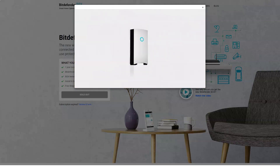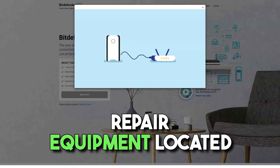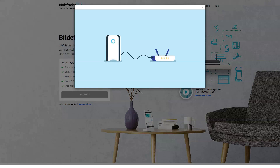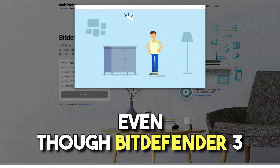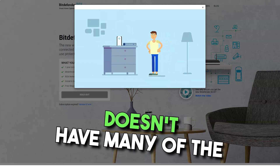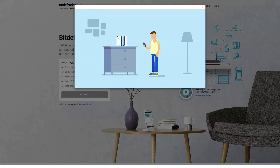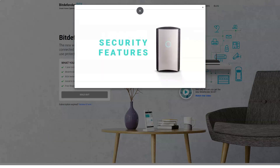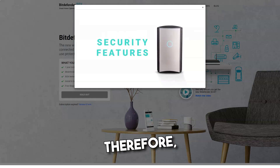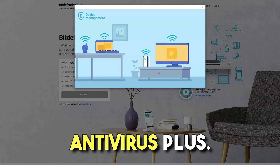It is safe to say that the scanner is optimizing because it took only 13 minutes to recheck the system. As usual, it is recommended to perform a full scan after installation in order to remove malware rooted in the system. Although Bitdefender free lacks many of the advanced features of commercial versions, its antivirus engine is no different from the company's paid products. Nevertheless, it is the commercial solutions that are tested in laboratories, so the results below refer specifically to the paid Bitdefender Antivirus Plus.